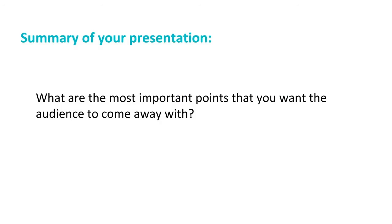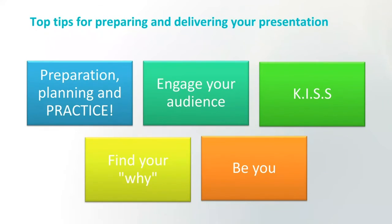Summary of your presentation: this is the most important points you want the audience to come away with — just two or three points bringing out what you've tried to get across. A few extra top tips: preparation, planning and practice are key. They are as important as the actual presentation. If you don't do these, you're not going to present as well as you could.